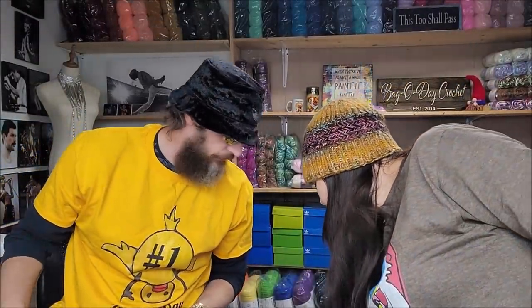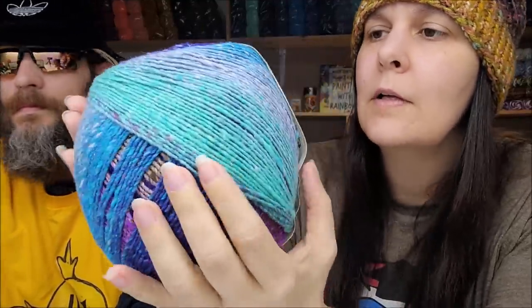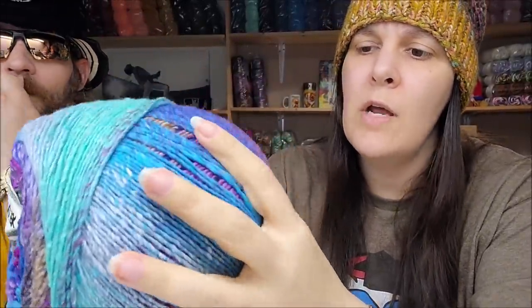Mr. Bob picked this color out for me. It's beautiful. It's a medium weight, number four. It's 50% silver, 25% wool, and 25% polyamide — 600 meters, so about 656 yards of a medium weight number four. The striping effect on it in the pictures is beautiful.